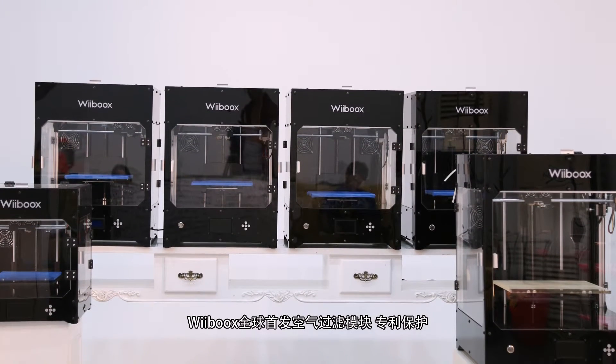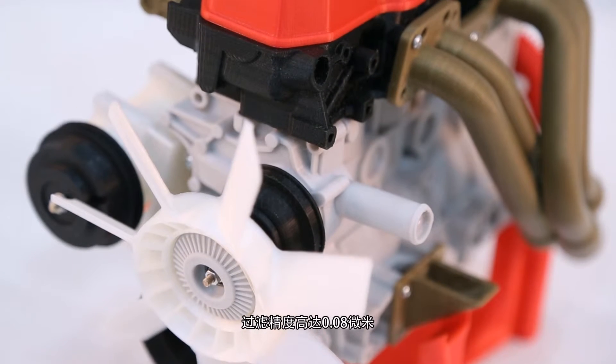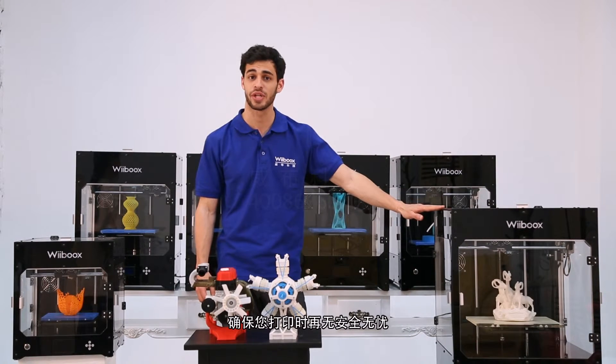Weebooks initially invented and patented the air filtration system. Its accuracy goes up to 0.08 microns, which protects you from any harmful toxins created during the printing process.